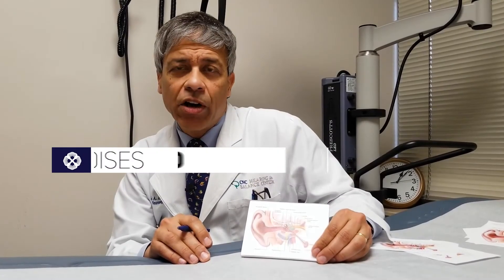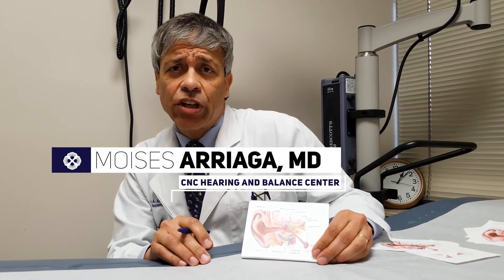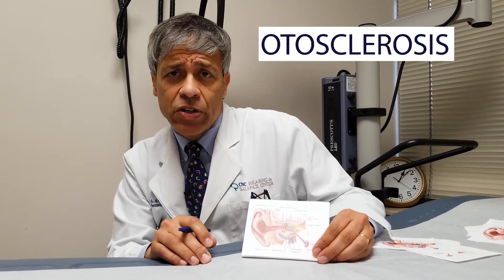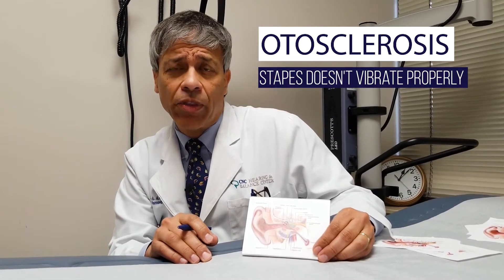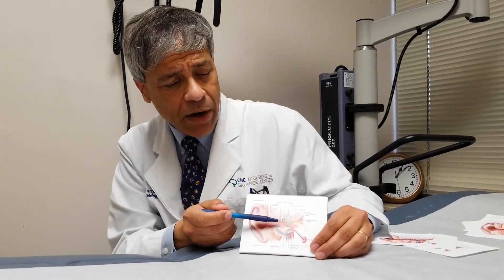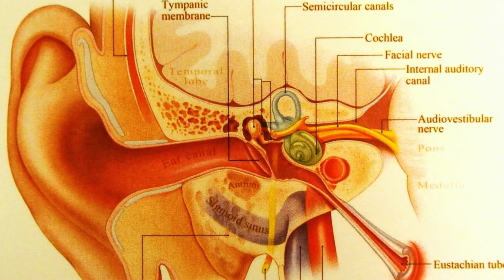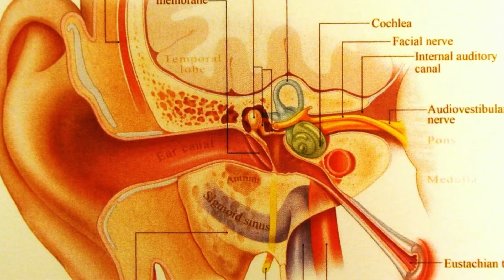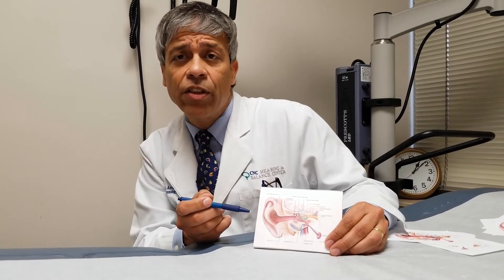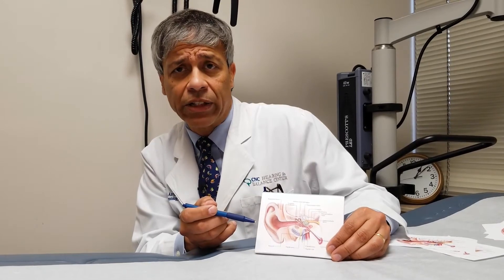One of the most common causes of mechanical hearing loss is a condition called otosclerosis. Otosclerosis occurs when the final hearing bone, the stapes bone, doesn't vibrate properly. Sound comes through the eardrum and across the hammer, anvil, and stirrup. But if at the bottom of the stirrup bone there is extra calcification, the stirrup bone won't vibrate properly, and that can create a mechanical hearing loss.